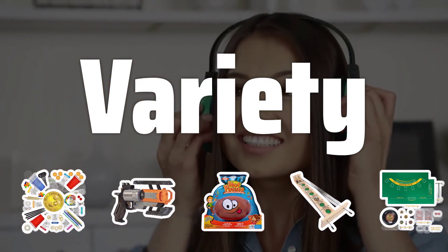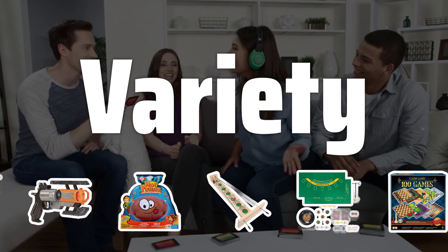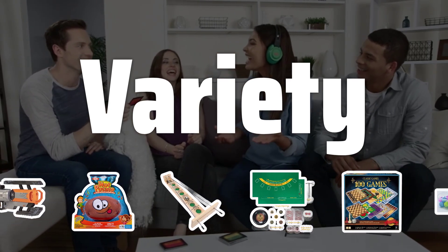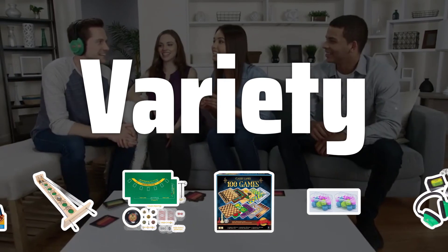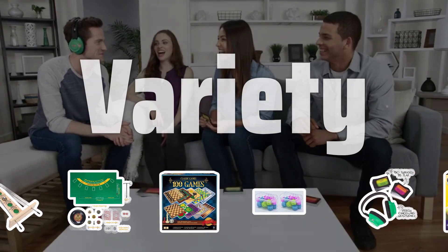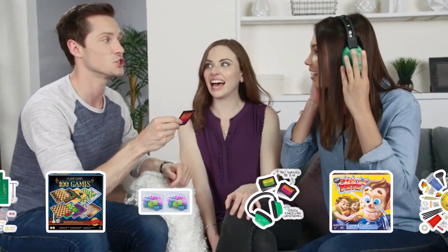Variety. One of the key factors to consider when choosing a game collection is the variety of games included. Look for collections that offer a mix of classic board games like Monopoly and Scrabble, card games like Uno, and newer games such as Settlers of Catan and Ticket to Ride. A diverse range of games ensures there's something for everyone to enjoy.